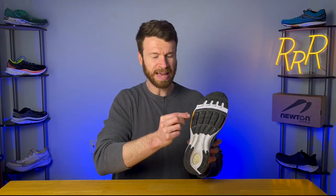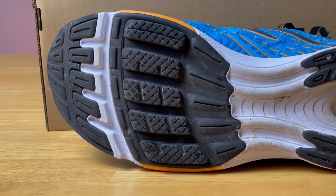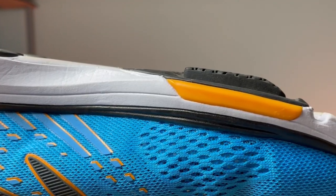Newton has different versions of their lugs which they call POP — POP 1, POP 2, and POP 3, which stands for Point of Power. POP 1 is found on their Gravity and Motion models, which are more aggressive. The lugs are squared off and each one individually retracts back into the midsole. Here on the Fate, it's referred to as POP 2 — Point of Power 2 — where the lugs are webbed together so they don't act individually, and they're tapered towards the front of the lug to provide a smoother experience.